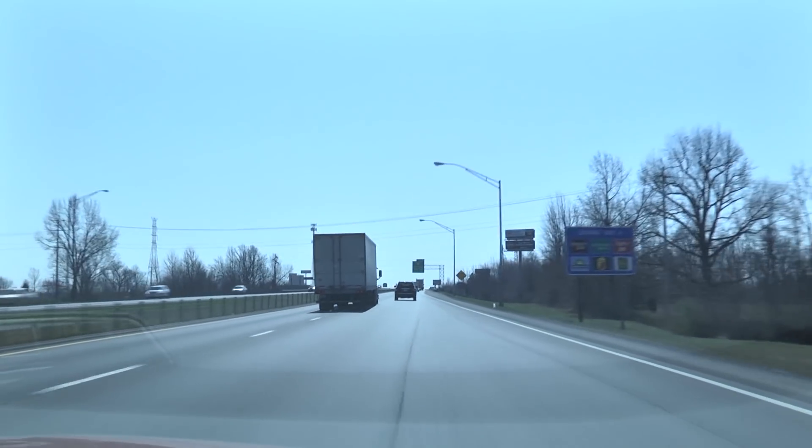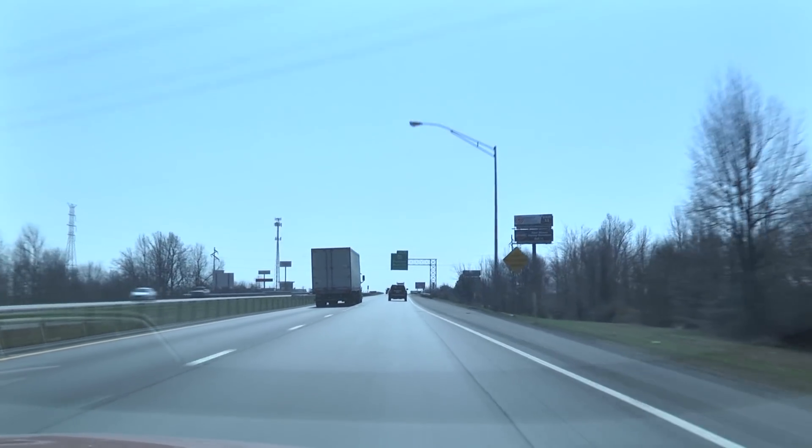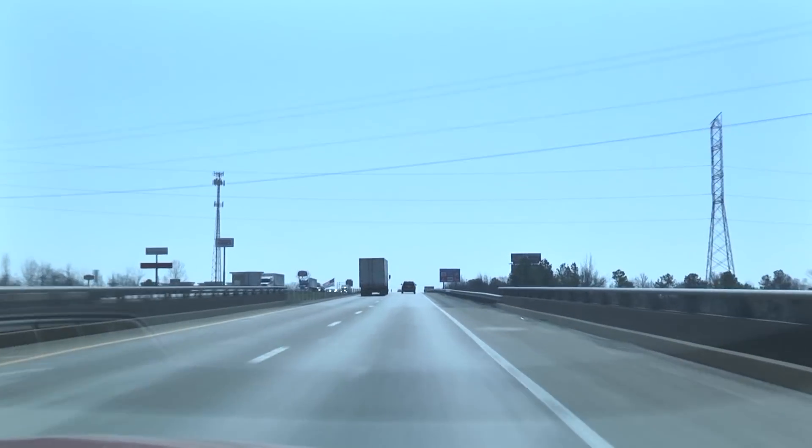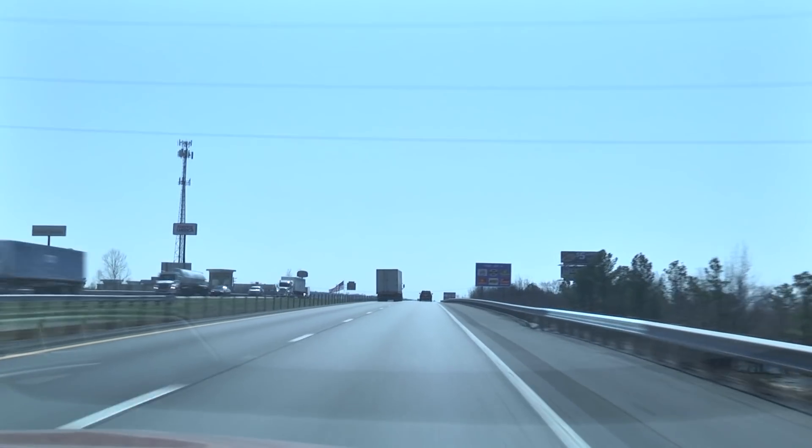Alan and I are going to take you on a little ride. We've just crossed the bridge on I-24, and almost the minute you cross that bridge, you're in the city of Paducah.